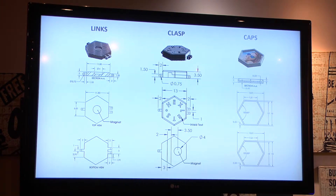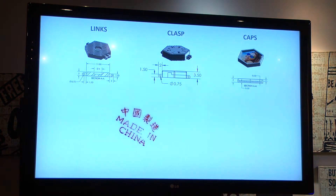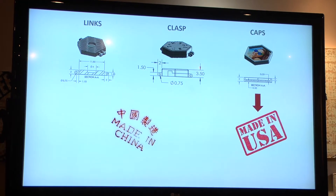It is composed of three components: links, clasp, and a cap — the cap obviously being the most important part because that's what people will really see. All the parts are going to be made in China and the caps will be finished in the United States to keep us close to our market.